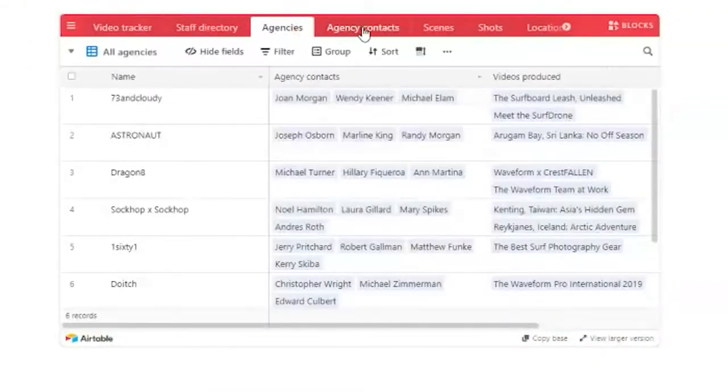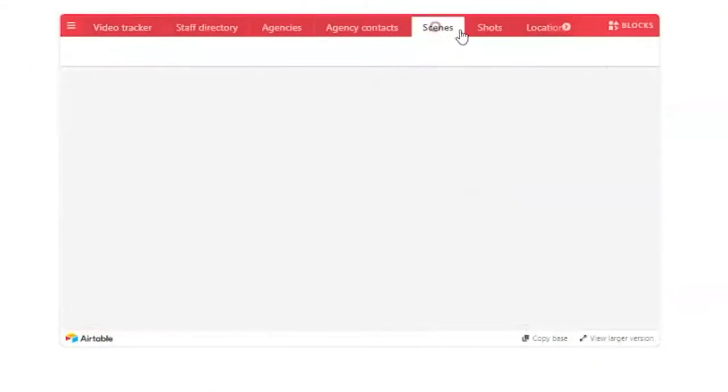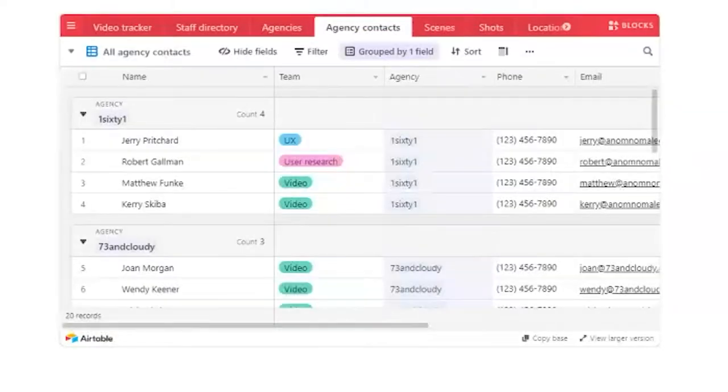With software like Airtable you can get even more functionality such as labels, categories, and team collaboration. Spreadsheets offer a lot of flexibility and it is a bit of a time commitment to get them sorted out. However, once you do, that time will come right back to you.